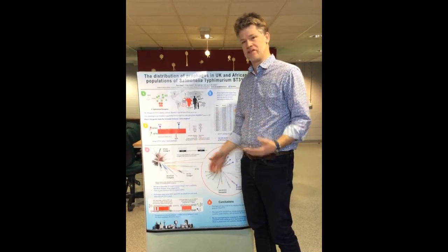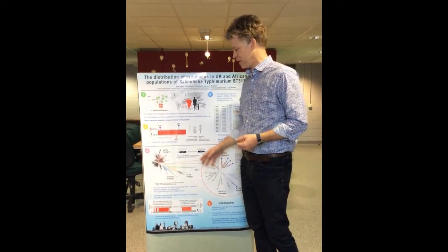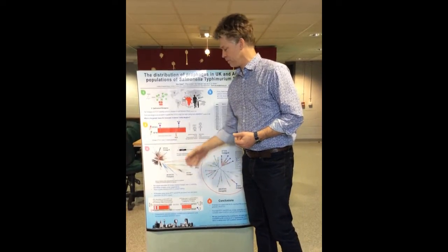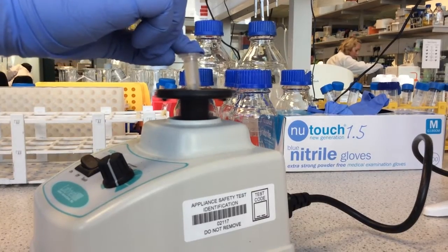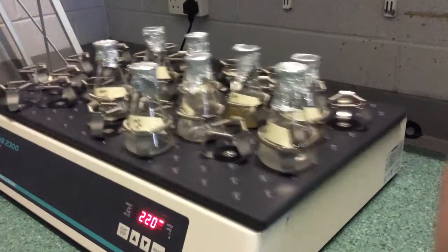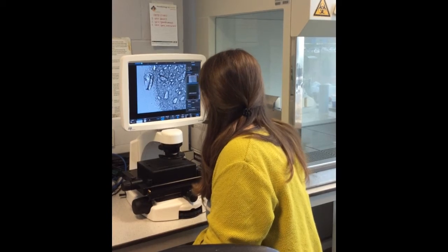We're lucky enough to have the genome sequences of many of these salmonella and these have been used to make these phylogenetic trees. Unfortunately, these phylogenetic trees do not tell us why these salmonella are so dangerous.